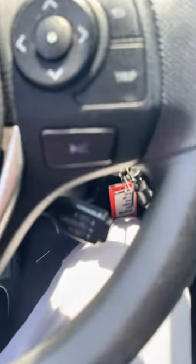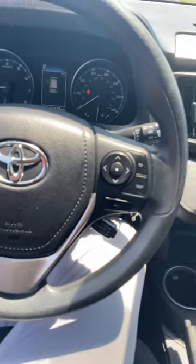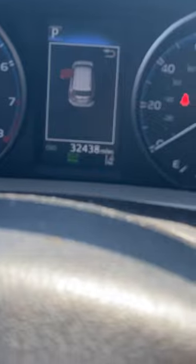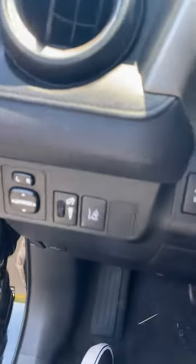You got cruise control right below the steering wheel there, and some other radio options on the steering wheel as well. See the miles on the dash — only 32,000 miles. It's also got lane departure.